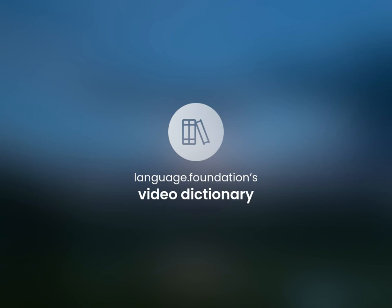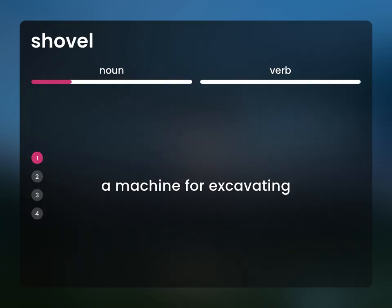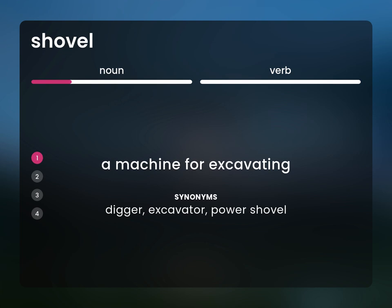Language.Foundation's Video Dictionary, helping you achieve understanding. A machine for excavating. Digger, excavator, power shovel.